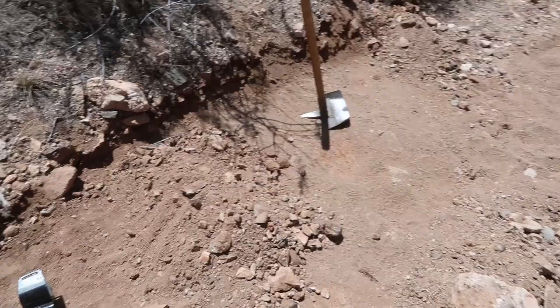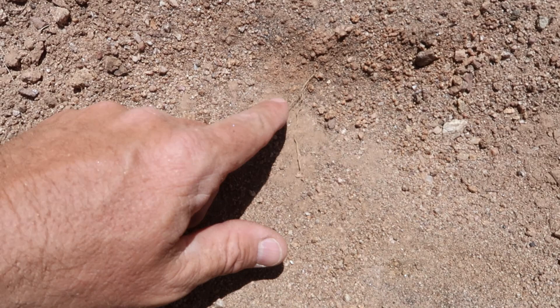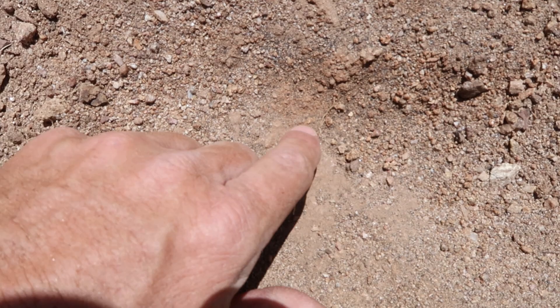We're going to kind of dig this one out together because it looks big. I just started blowing off all the fines and you can see the nugget sitting right there. Let's just blow it off a little more — this could be a really nice nugget.